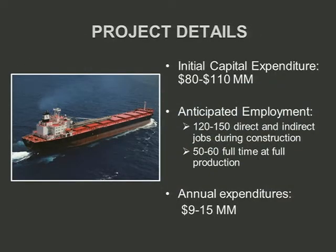On the financial side, we're looking at an initial capital expenditure of $80 to $110 million, which may go up a little from there. Anticipated employment during construction of the site — building the crushing plant, facility, and marine terminal — is 120 to 150 indirect jobs. During full-time production, we're looking at 50 to 60 jobs, which has been a real positive thing to the community in Guysboro. Annual expenditures will be approximately $9 to $15 million.